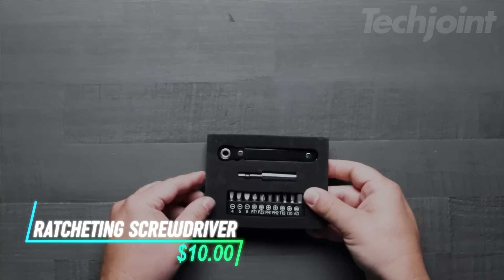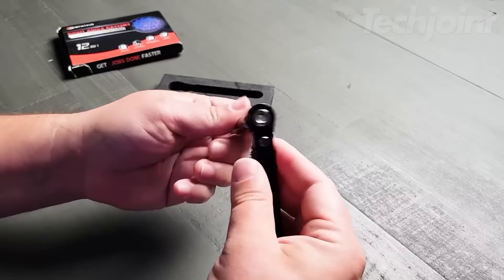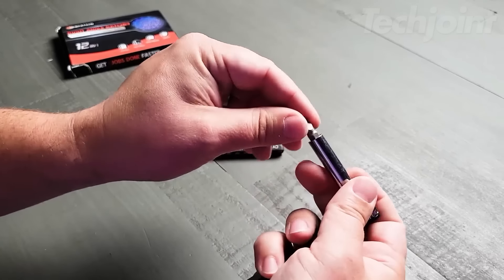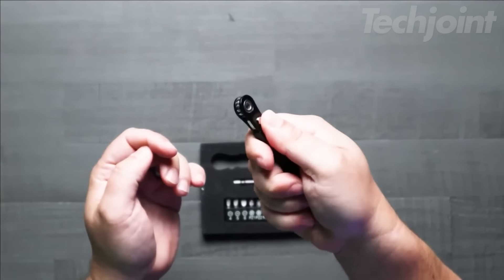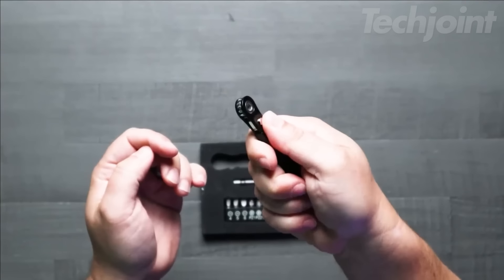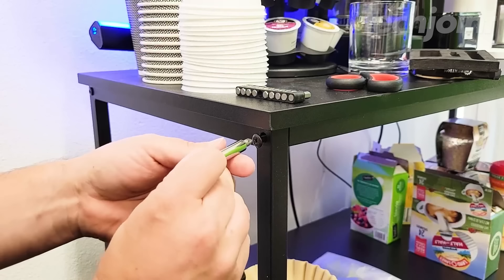This is a compact ratcheting screwdriver designed for those tough-to-reach spaces that traditional tools can't manage. Measuring just 3.97 inches long, it features a magnetic clasp that works with any quarter-inch drill bit for a secure fit. The 16-teeth reversible ratchet system speeds up your work by allowing quick tightening and loosening of screws. Its lightweight and durable construction makes it a versatile tool for various tasks, from home repairs to assembling furniture.